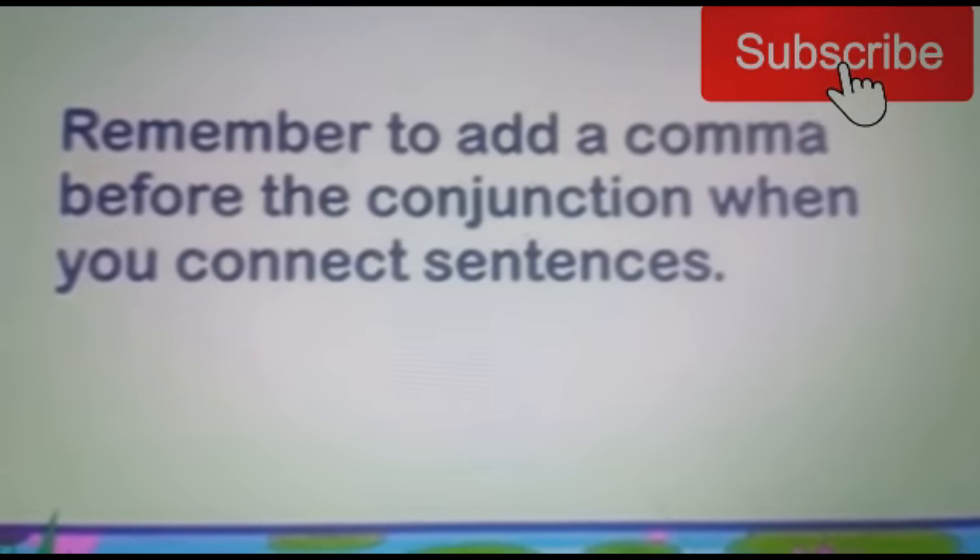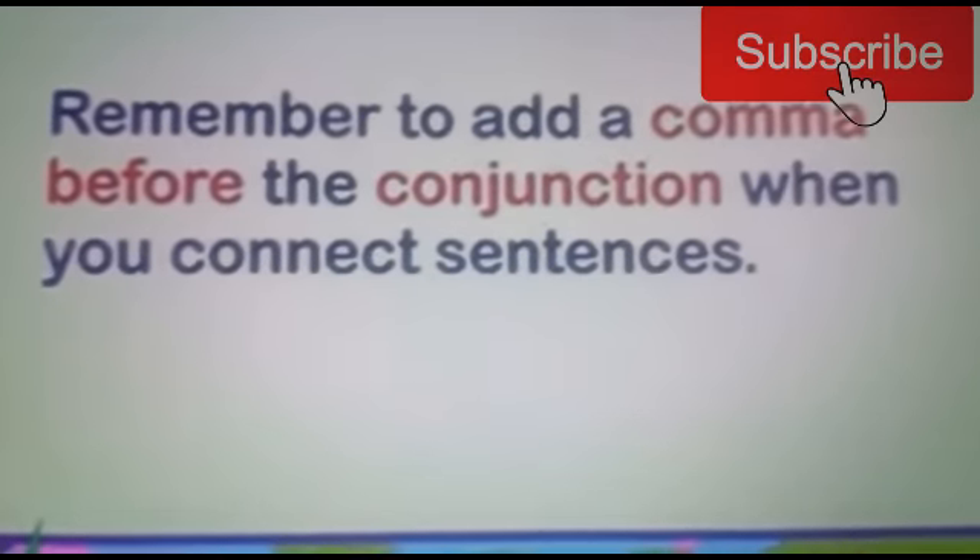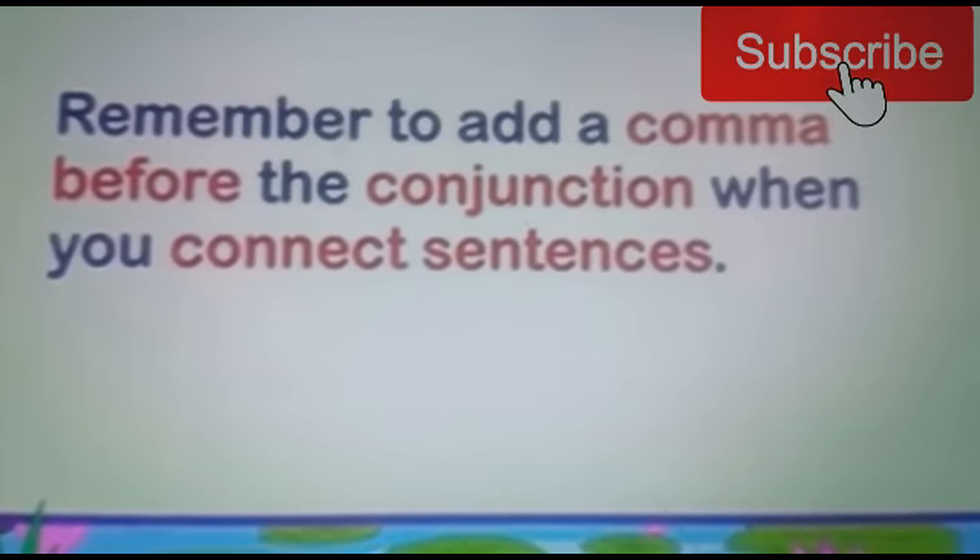Remember to add a comma before the conjunction when you connect sentences.